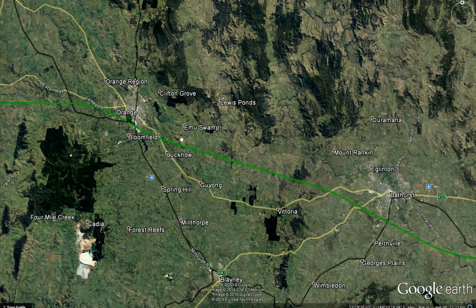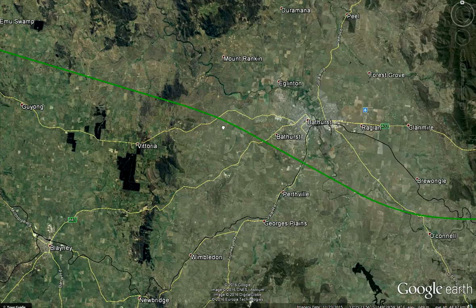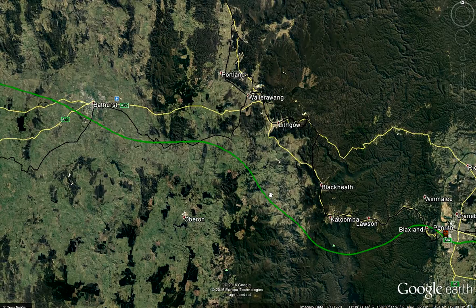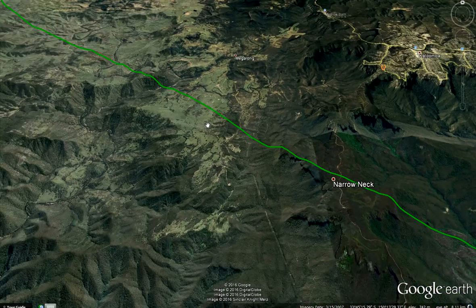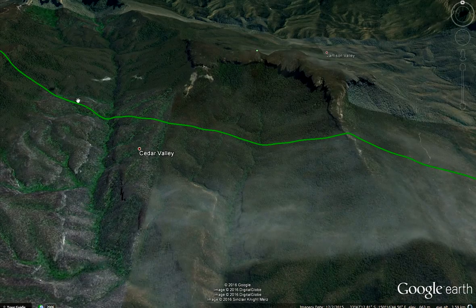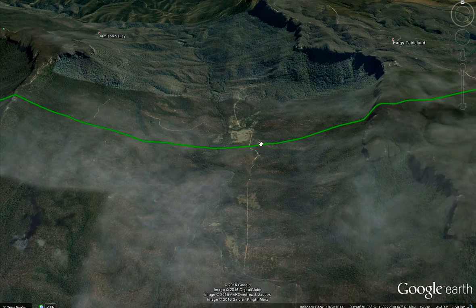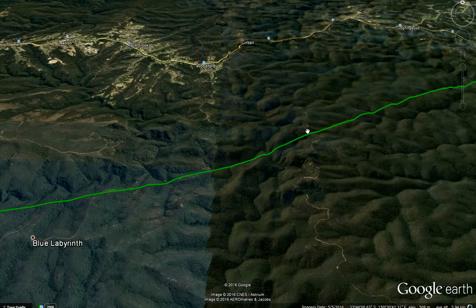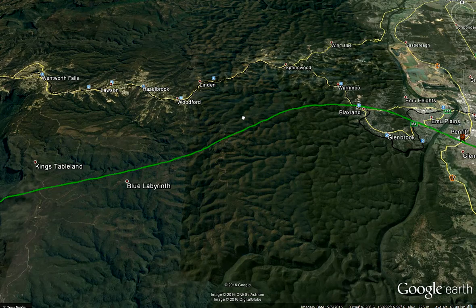From Orange eastward, the engineering challenges start. The Hyperloop will be running through the central west of New South Wales, and once it reaches this area, a lot of tunneling and bridge construction will be required. There's going to be a tunnel underneath Narrow Neck, a bridge across Cedar Valley, a tunnel underneath Mount Solitary, a crossing over Jamison Valley, and then tunnels and short bridges underneath the Blue Labyrinth and the rest of the Blue Mountains.